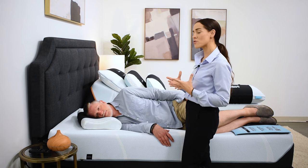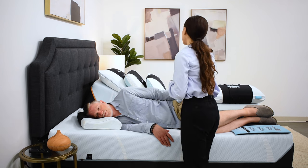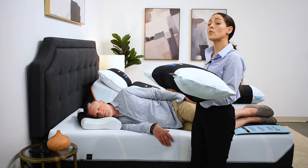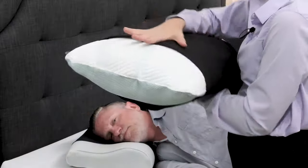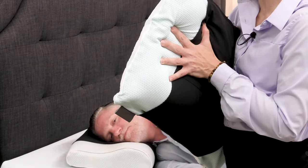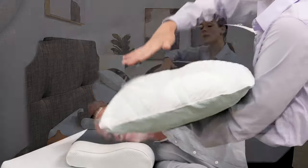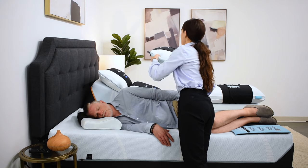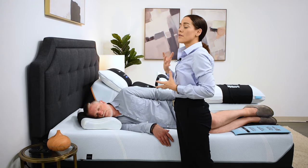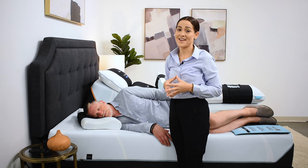The last posture that people tend to sleep in is going to be on their stomach. For stomach sleepers, I recommend a softer pillow with a lower loft and a filling that allows for more compression. When I squeeze my hands together, that pillow is going to get nice and flat. The reason we want that ability to compress is so that when you are lying on your stomach, it's not elevating the forehead too high to cause extension in the neck.